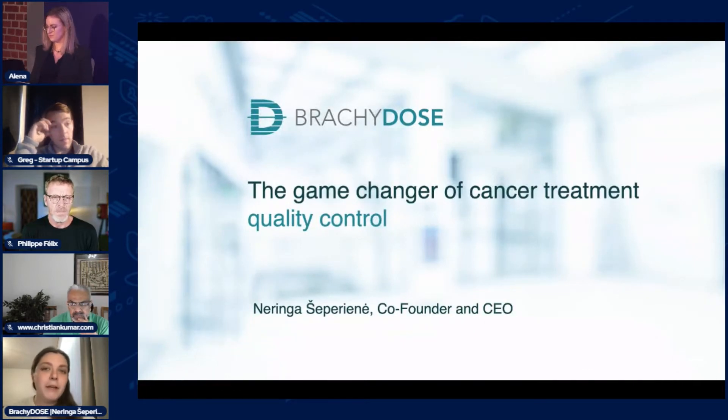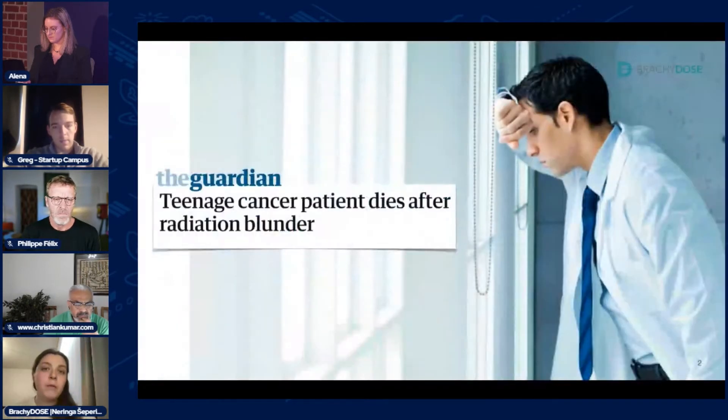Hi, my name is Nettinger. I'm a CEO and co-founder of Brachydose. Brachydose is a medical device made to help oncology doctors prevent treatment errors in radiotherapy procedures. I've been working as a medical device engineer and medical physicist for more than seven years in various international projects and hospitals.